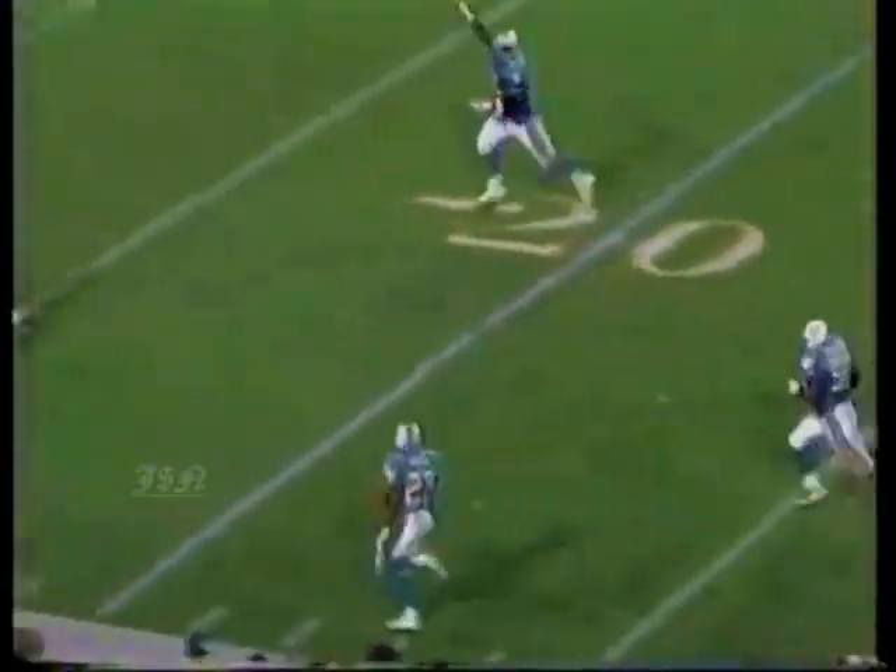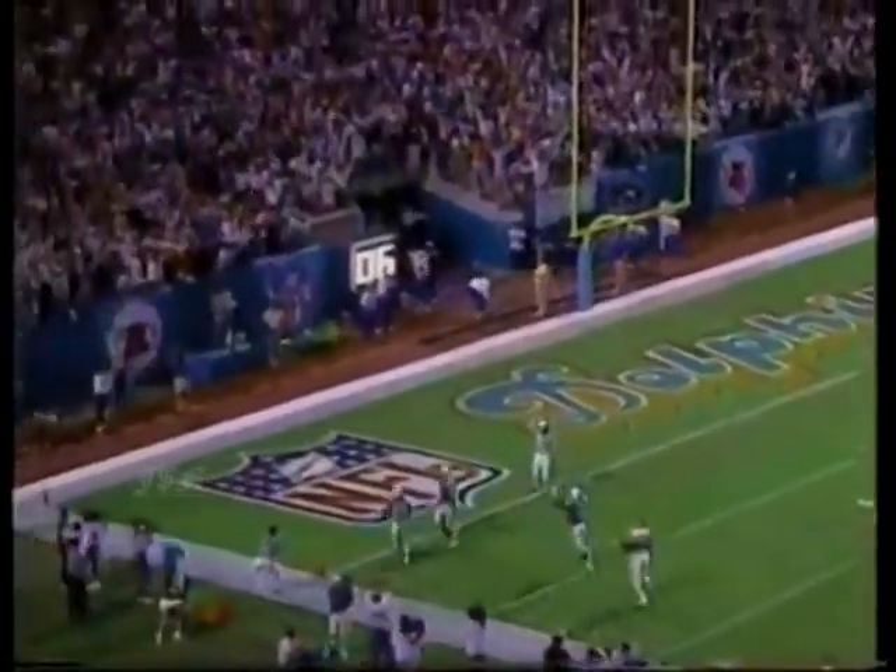Vincent takes out a referee and then goes in for the touchdown. Officially 76 yards on the play, but with all the east-west running, probably more like a hundred yards.